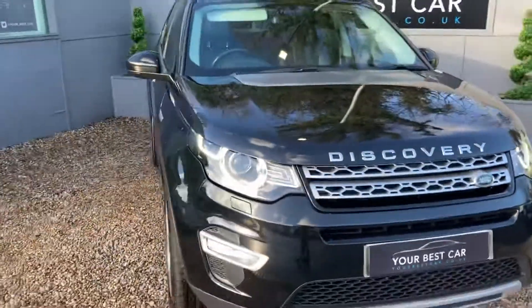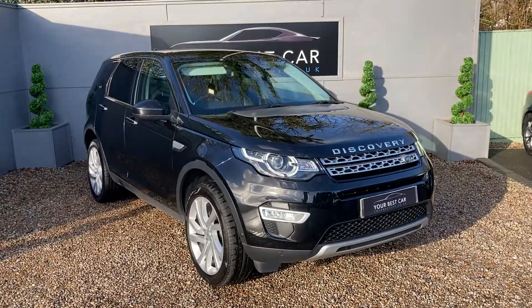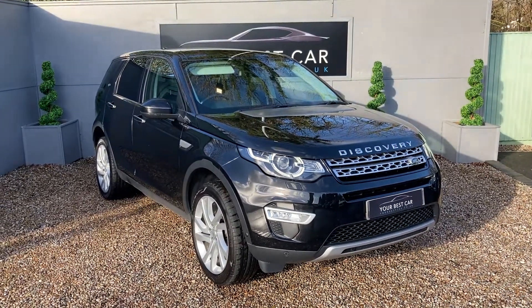If this car has sparked your interest, do give us a call, or alternatively drop us an email at sales@yourbestcar.co.uk. A full description will be listed below. Thank you very much.